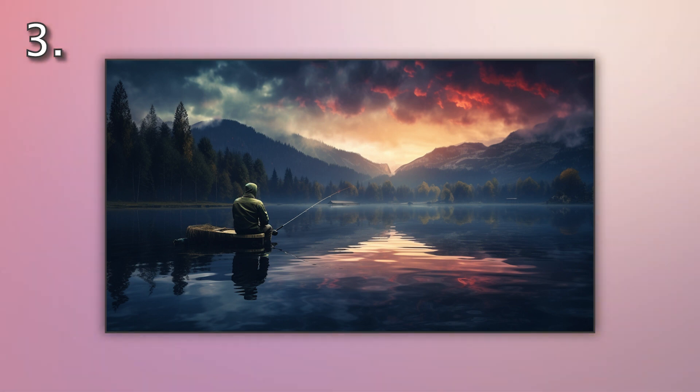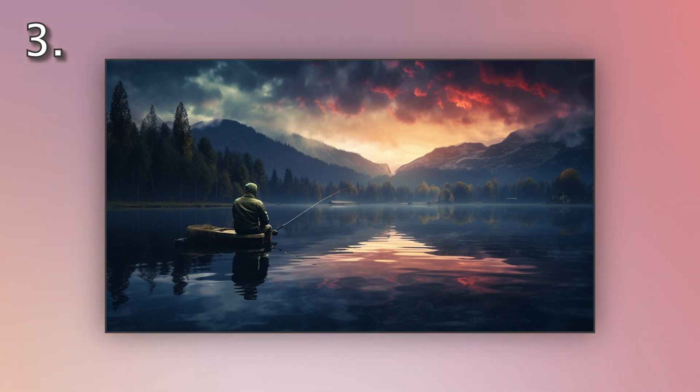Number three. Look at the picture marked number three on the screen. A. The man is kayaking on a calm lake. B. The man is fishing on a calm lake. C. The man is swimming in a calm lake. D. The man is rowing on a calm lake.